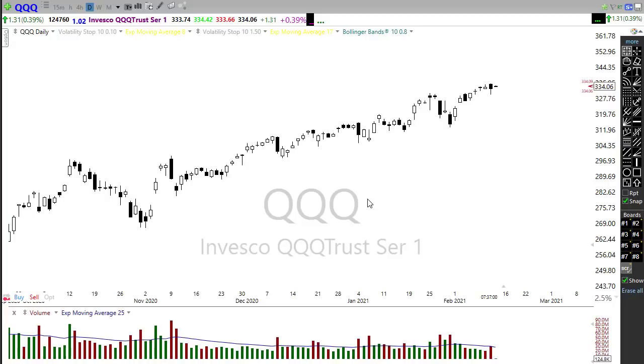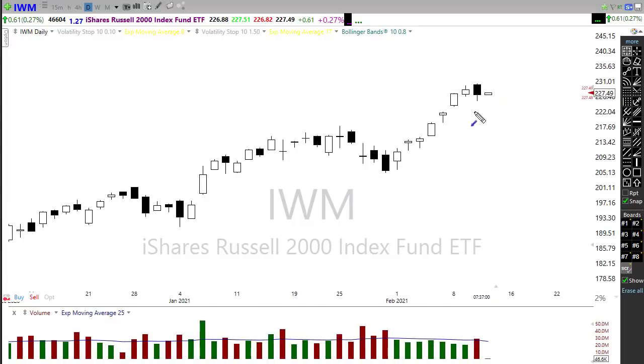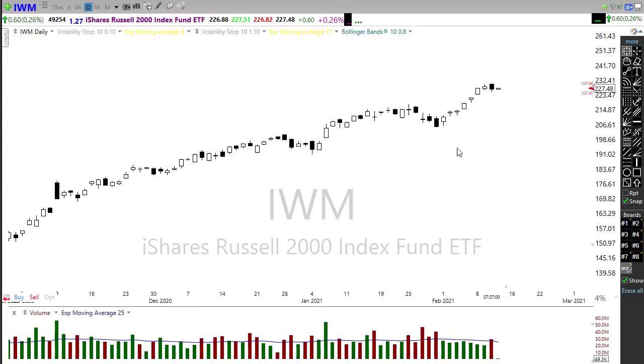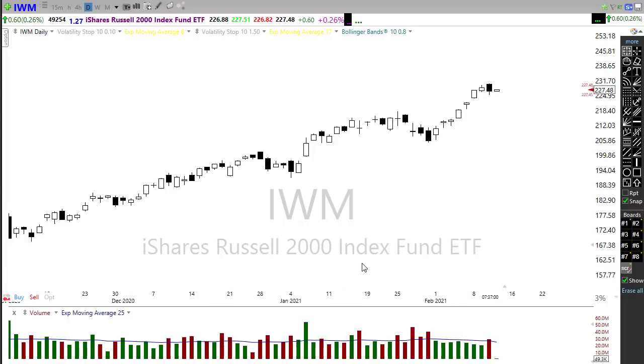Looking at IWM, it continues to hold up very very strong. We saw oil sector numbers yesterday providing some assistance, with a decline in supplies. But notice we left behind a bearish engulfing candle on that chart. That bearish engulfing candle doesn't necessarily mean anything if there's no follow-through to the downside — however, if there is follow-through, we might want to watch for a pullback to test some price support. Keep an eye on that today and see if the bulls defend and push us through.